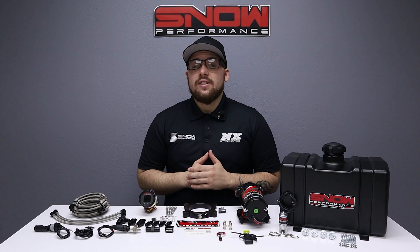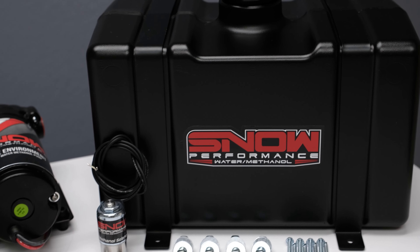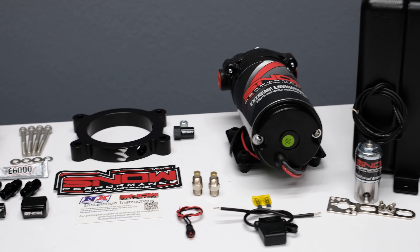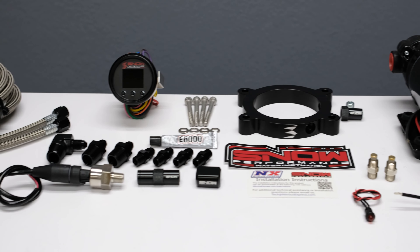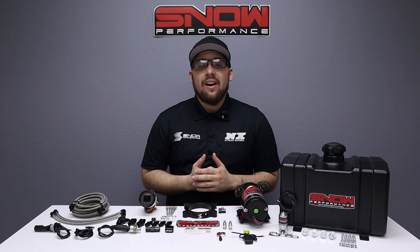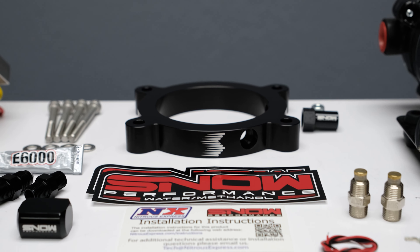Then you need a water methanol system from Snow Performance. We have combined performance, quality, and ease of installation in this new water methanol injection system engineered specifically for your 2014 and up GM pickup. Equipped with the 5.3 liter engine, water methanol increases your pump gas octane by 25 points, giving you race gas performance straight from the pump.